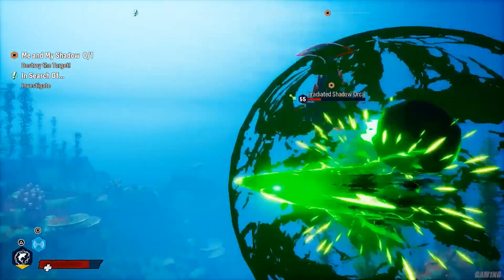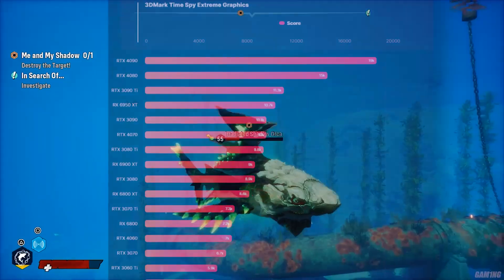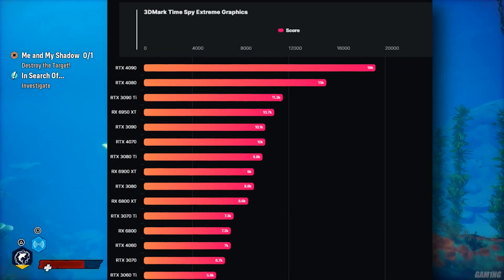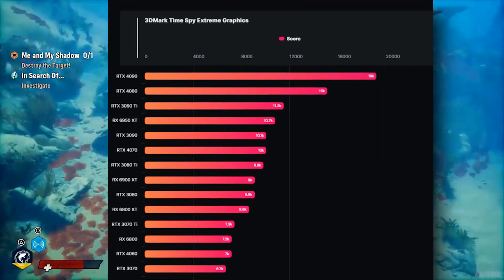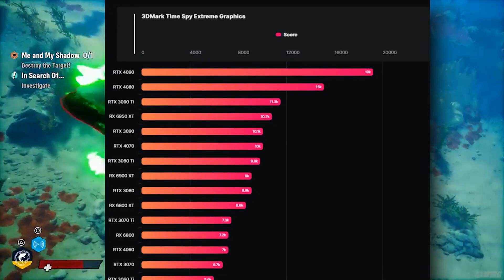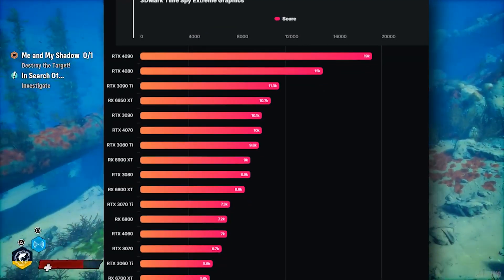As of today, we're looking at the 3DMark benchmarks of the RTX 4060 — the leaked one from a really trusted leaker — and he says the performance will be around 7,000 points. This puts the RTX 4060 between the RTX 3070 and the RX 6800. Is that a good thing? I wouldn't say so.